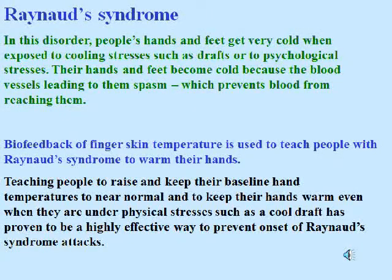Raynaud's syndrome. In this disorder, people's hands and feet get very cold when exposed to cooling stresses, such as drafts, or to psychological stresses. Their hands and feet become cold because the blood vessels leading to them spasm, which prevents blood from reaching them. Biofeedback of finger skin temperature is used to teach people with Raynaud's to warm their hands. Teaching people to raise and keep their baseline hand temperatures to near normal and to keep their hands warm even under physical stresses such as a cool draft has proven to be a highly effective way to prevent onset of Raynaud's syndrome attacks.